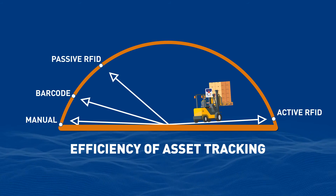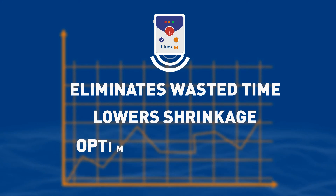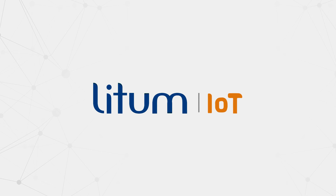Our asset management system eliminates wasted time spent searching for assets, lowers shrinkage, and optimizes compliance. LIDM RTLS system ensures total digital control and safety of all assets.